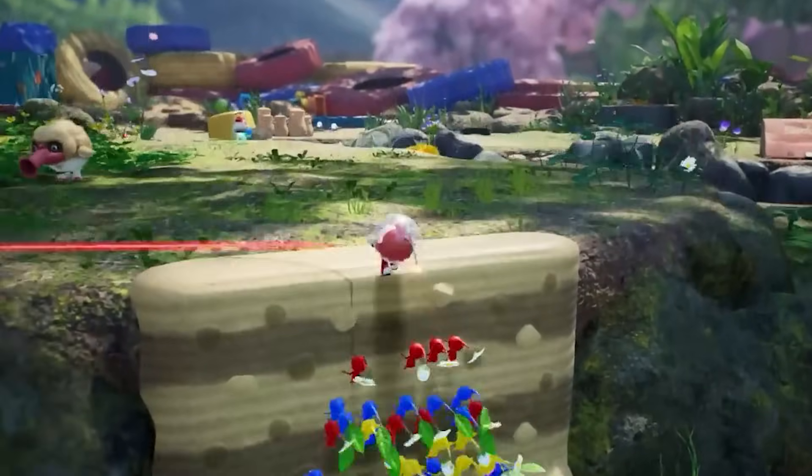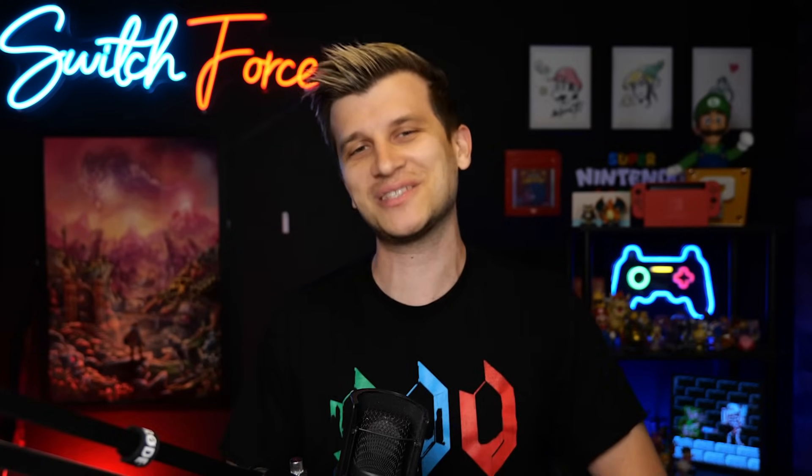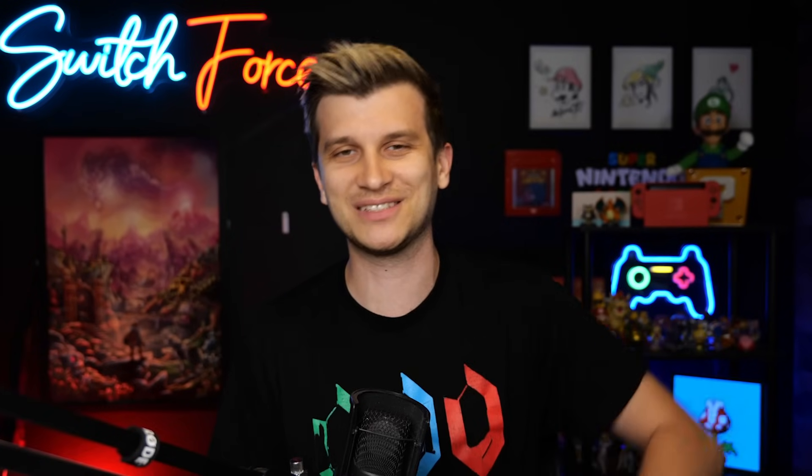I don't think there will be any other Switch OLED releases this year — I don't think Pikmin 4 will get one. The Zelda Tears of the Kingdom OLED gets a huge endorsement and recommendation from me; I think it's the nicest looking, best system you can buy from Nintendo. Let me know in the comments if you're tracking one down or have a different preference. Stay safe, stay healthy, stay happy, stay positive everybody. Switch Force out.